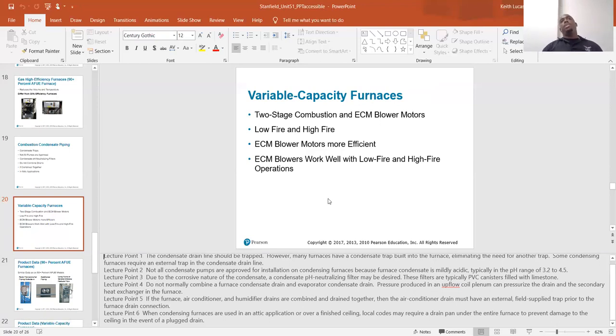If you have a two-stage furnace, you'll often have two pressure switches, and your gas valve will have two knobs on it.